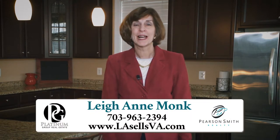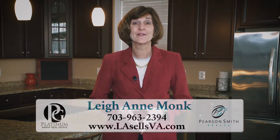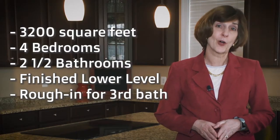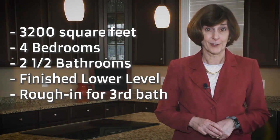Hi, this is Leanne Monk with the Platinum Group Real Estate team at Pearson Smith Realty. I'm here today in this fantastic Lorton single-family home located at 9812 Amsterdam Street. This 3,200 square foot home has four bedrooms, two and a half bathrooms, and a fully finished lower level.